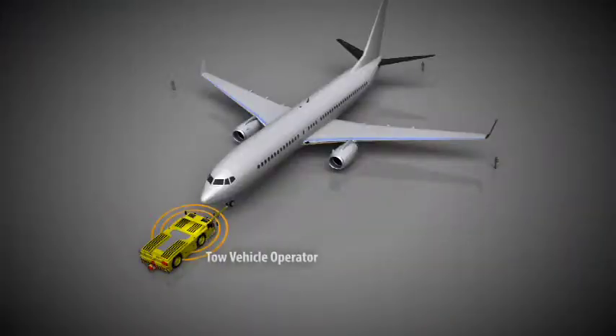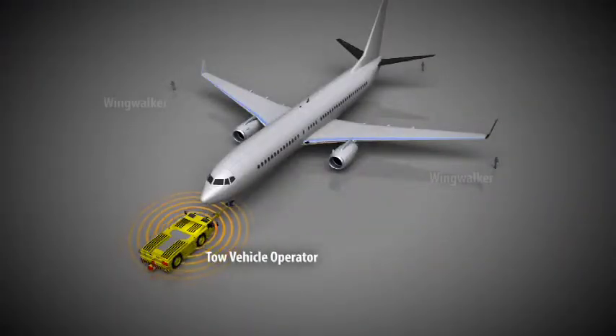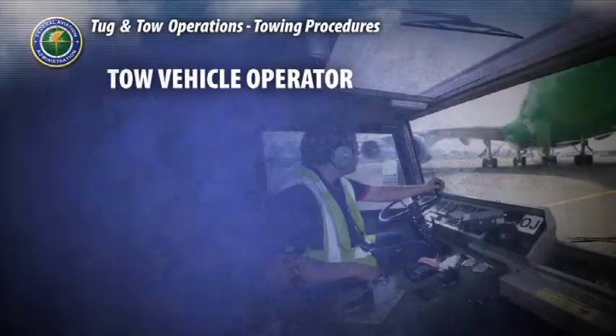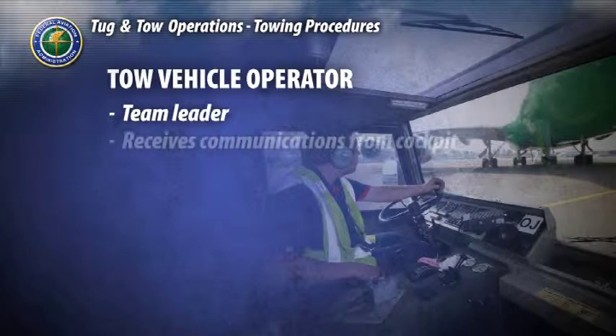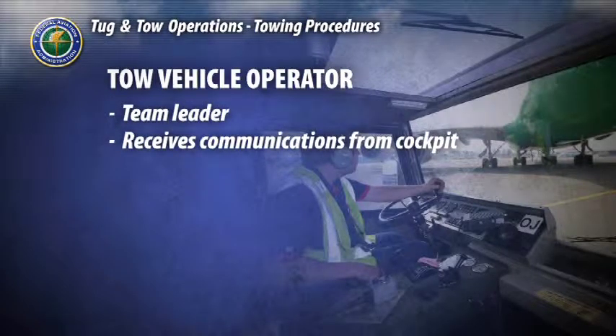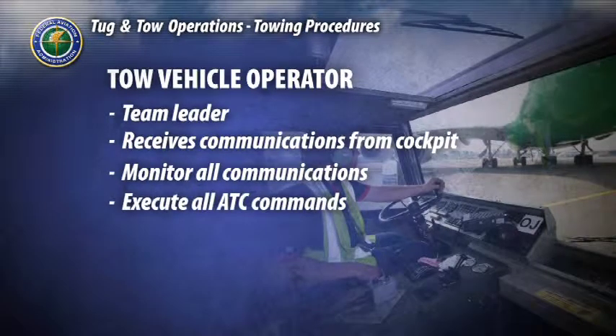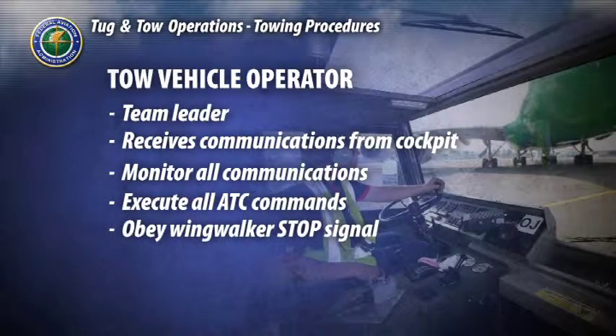The tow operation team consists of the tow vehicle operator, wing walkers, and in some cases a tail walker. The tow vehicle operator is the team leader and receives communications from the cockpit observer, usually the pilot. He will monitor all communication between air traffic control, ramp control if applicable, and the flight deck. The tow vehicle operator is responsible for executing the commands he receives from air traffic control, as well as obeying emergency stop instructions from any team member.